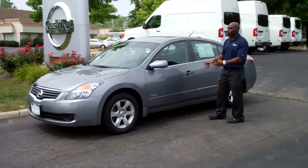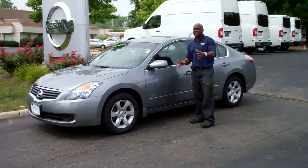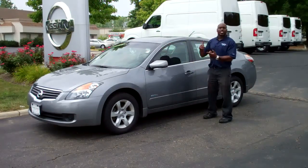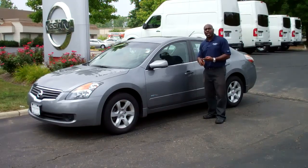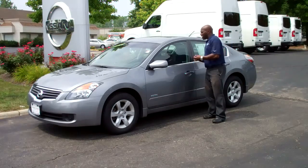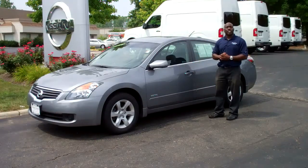Ladies and gentlemen, what I have here for you today is a 2009 Nissan Altima Hybrid with a four-cylinder engine. The keyword here is hybrid — it is fantastic and great on gas savings. This is a push-start vehicle with the intelligent key system. It does have AM/FM single CD player, dual climate control, power windows, power locks, and cruise control.